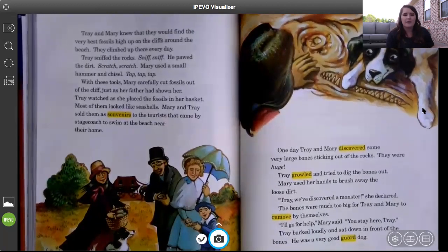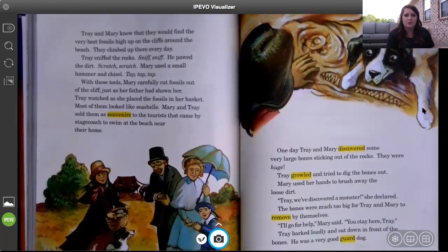One day, Trey and Mary discovered some very large bones sticking out of the rocks. They were huge. Trey growled and tried to dig the bones out while Mary used her hands to brush away the loose dirt. 'Trey, we've discovered a monster,' she declared. The bones were much too big for Trey and Mary to remove by themselves. 'I'll go for help,' Mary said. 'You stay here, Trey.' Trey barked loudly and sat down in front of the bones — he was a very good guard dog.